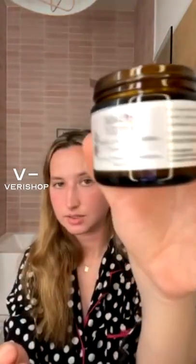I'm going to show you the packaging — very cute. You can see it right there.